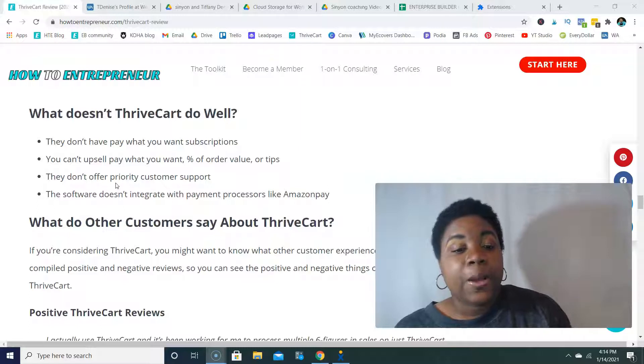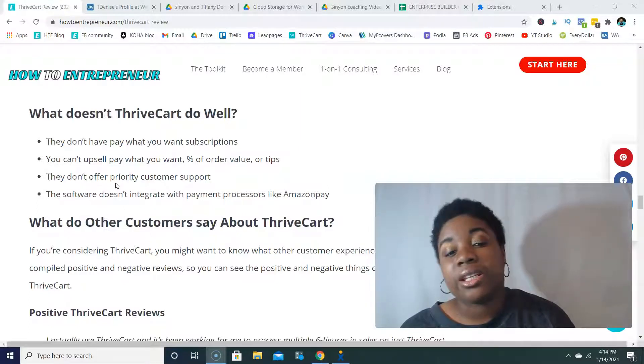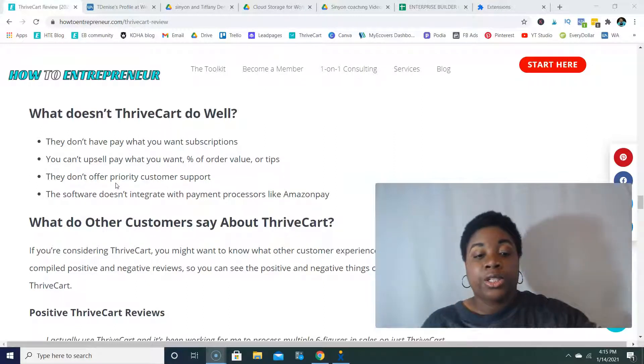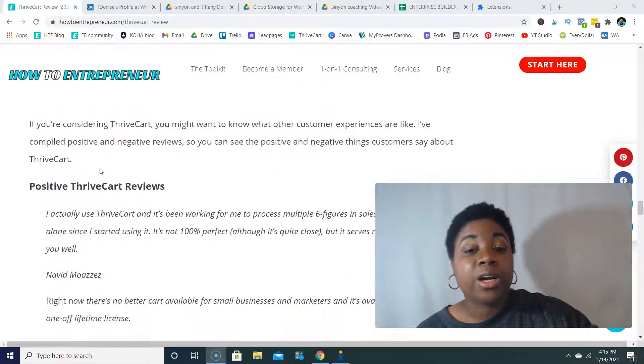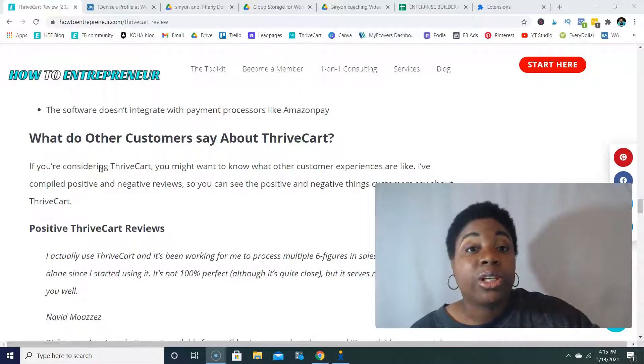Another thing: if you're looking for a software that offers payment processors like Amazon Pay, that's not included with ThriveCart. These are the things I would say are not included, but it doesn't take away from the fact that it's really an awesome software, especially for the lifetime pricing.